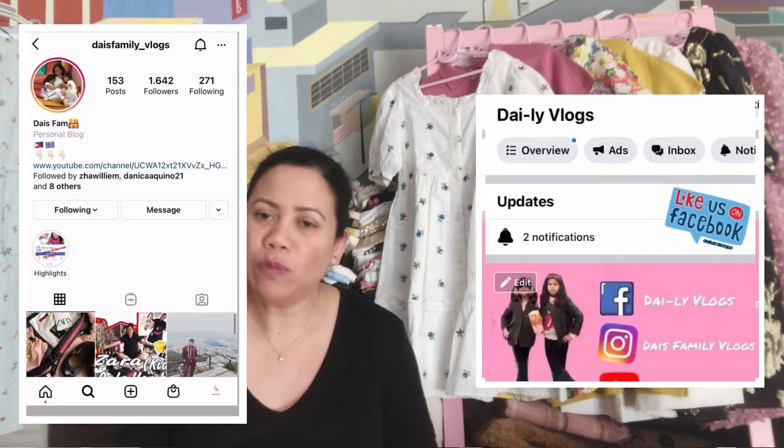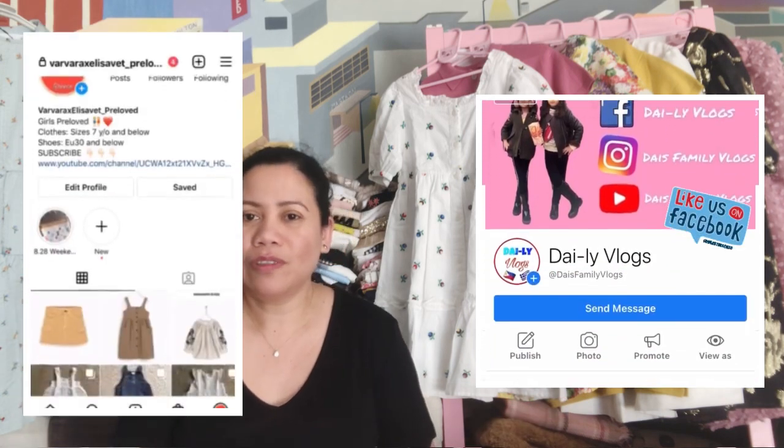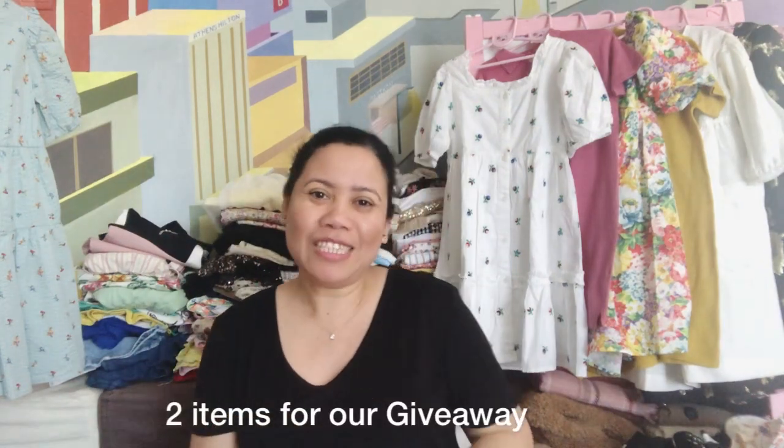All you have to do is send me a message to our Instagram account, our Facebook page, and our pre-loved Instagram account. If you want to join our giveaways, follow all our social media accounts and comment on the post, tagging one friend. One tag means one entry, so the more tags you make, the more chances of winning. This time we're going to give away another two prizes. Let's begin with the dresses.